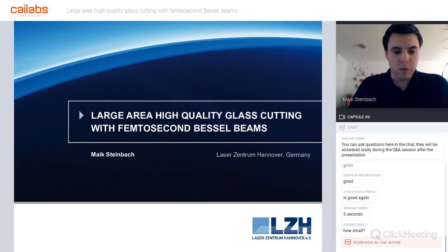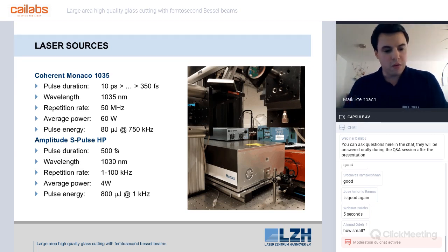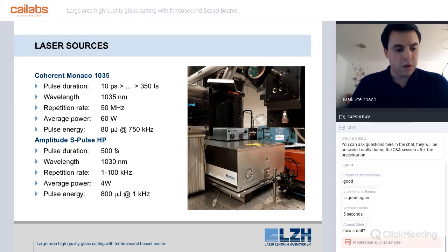For our Bessel beam tests at LZH we have two laser sources. The first is a Coherent Monaco with adjustable pulse duration between 10 fs and 350 fs, wavelength 1035 nm, maximum repetition rate 50 MHz, average power 60 W, and maximum pulse energy 80 µJ at 750 kHz. The second is an Amplitude S-pulse HP with pulse duration 600 fs, wavelength 1030 nm, repetition rate 1 kHz to 100 kHz, average power 4 W, and maximum pulse energy 800 µJ at 1 kHz.